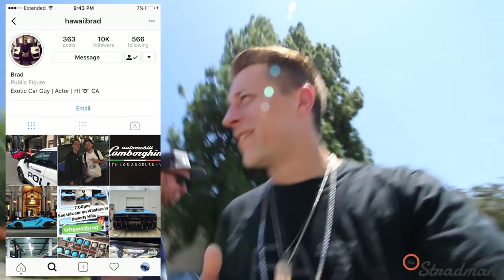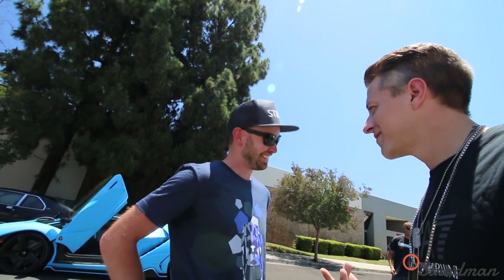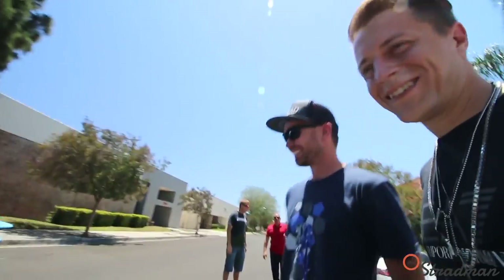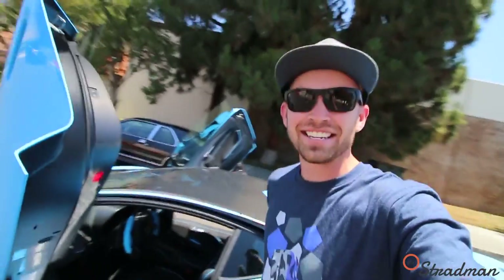Guys, this is Hawaii Brad. You know the Strad, man. I kind of jacked his camera — I know he's ridden in Dan's, but have you ever driven one? No. Let's go, baby — let's do it. Your turn. All right, this is it — I'm driving the Centenario!